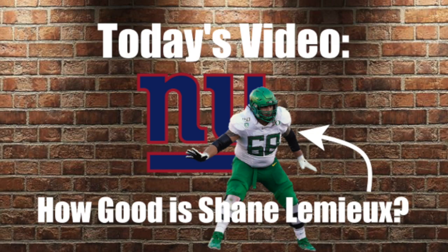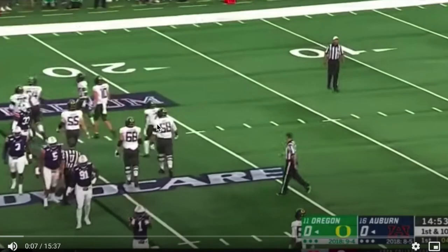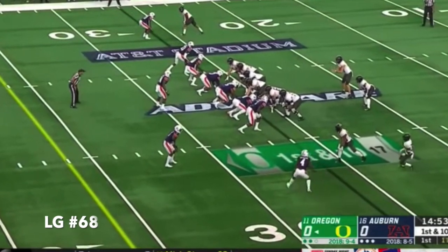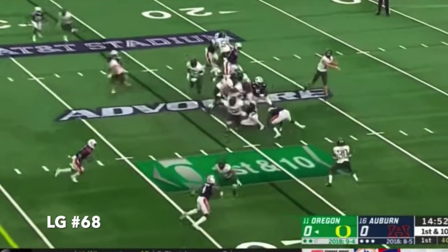I'm pretty sure a lot of you guys have seen Shane Lemieux before, but it's been a while since the draft — let's get a refresher of what Shane Lemieux can bring to our team. More specifically, I'm going to be watching two games. First thing I want to notice is that he's next to Penny Sewell, the number one ranked offensive tackle next year.